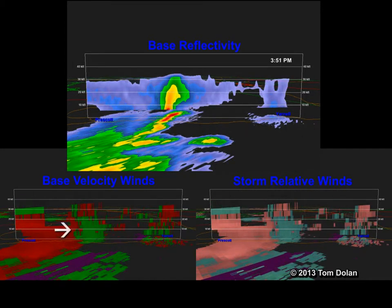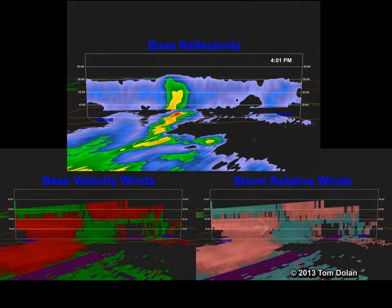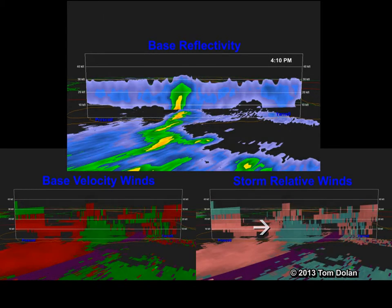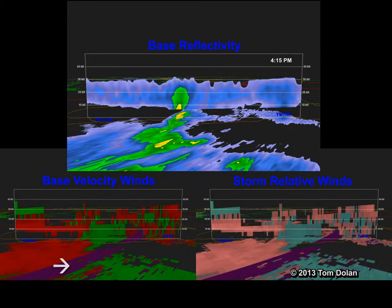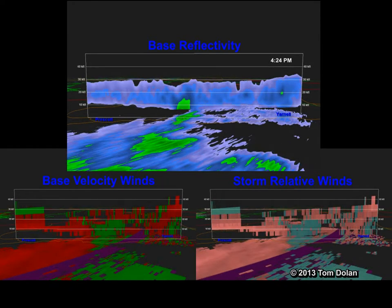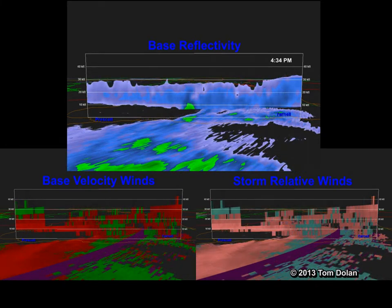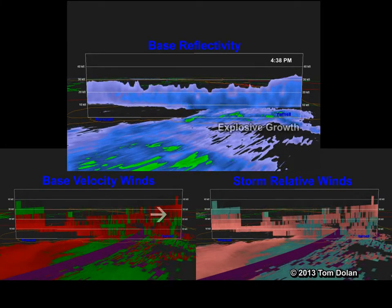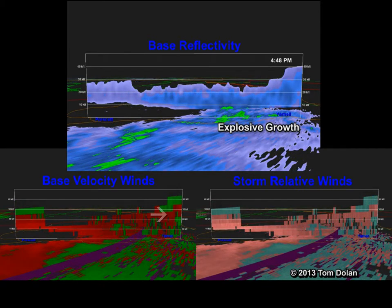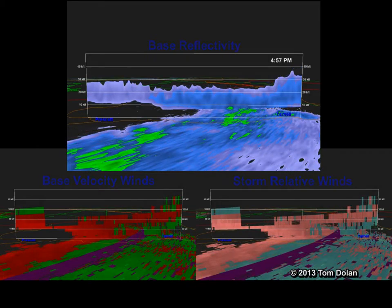On the left, red is winds moving away from the radar and green is towards. On the right, the winds are adjusted for the radar's rotation. The purple is range folding where the wind directions cannot be determined by the radar. Here you can see the winds growing rapidly over the fire, similar to the wind profiles seen in tornadoes.